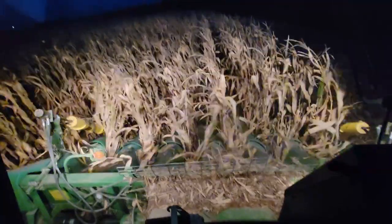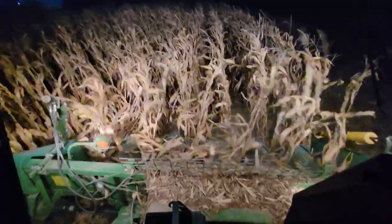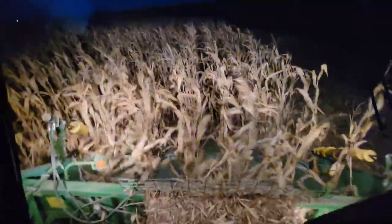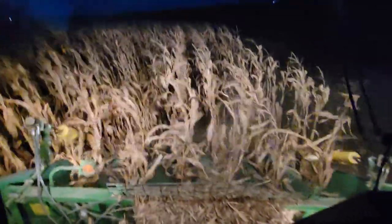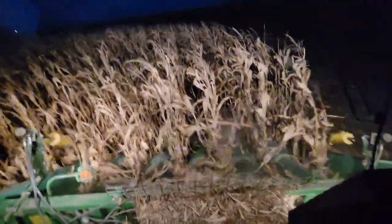Pretty nice going — two and a half mile an hour. I don't have to have the corn head so close to the ground. A lot better yielding corn. Looks pretty good — not bad, not bad.